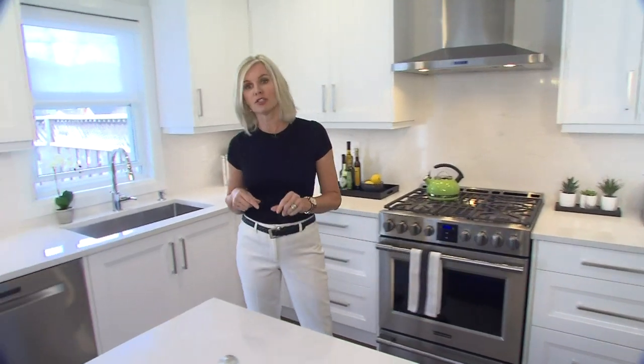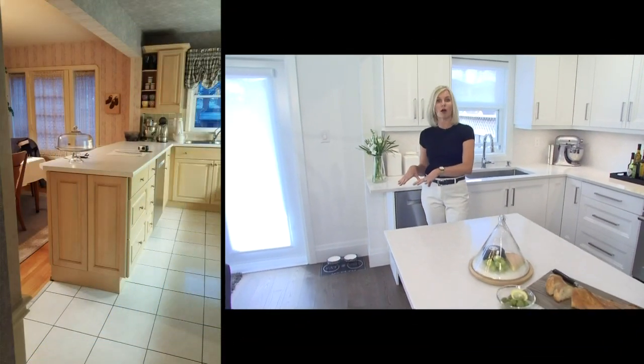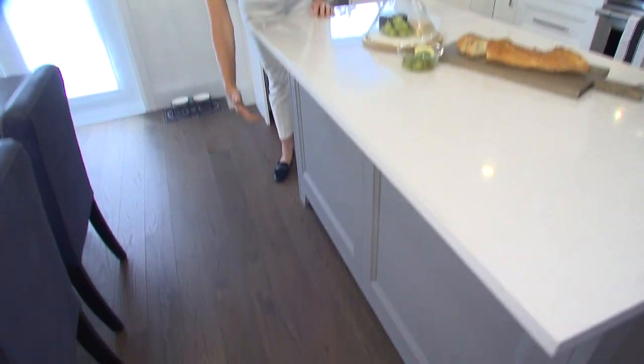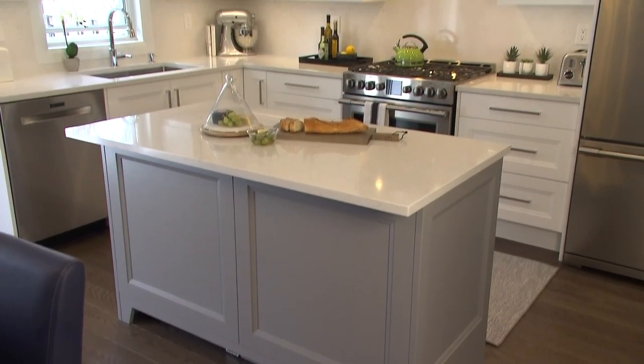One of the challenges of this kitchen was a radiator positioned right here — it was really awkward. My client wanted an island, so we did a floor heater just underneath the island itself, so she's got the island she needs and she could even swap in some little bar stools if she needs to.